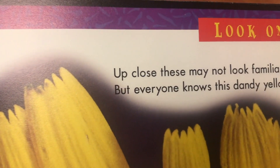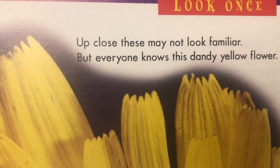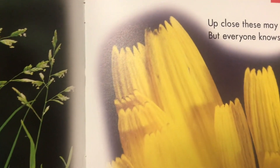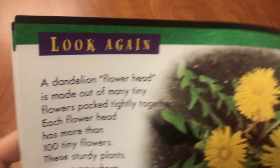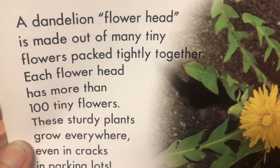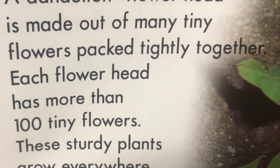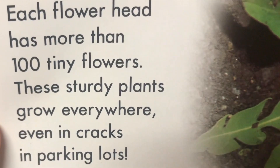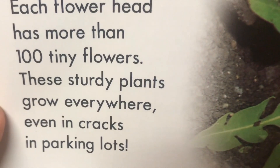Up close, these may not look familiar, but everyone knows this dandy yellow flower. Who thinks they know what it is? A dandelion flower head is made out of many tiny flowers packed tightly together. Each flower head has more than 100 tiny flowers. These sturdy plants grow everywhere, even in cracks in parking lots.